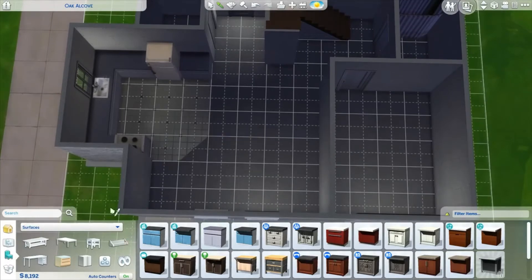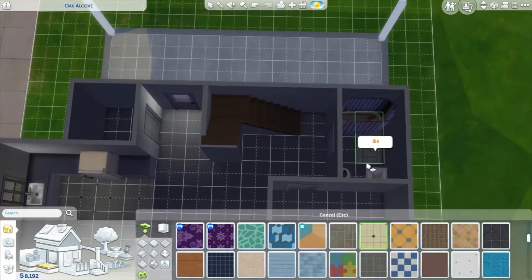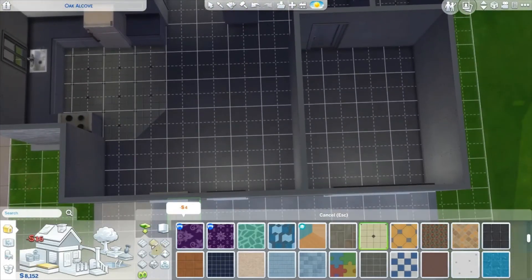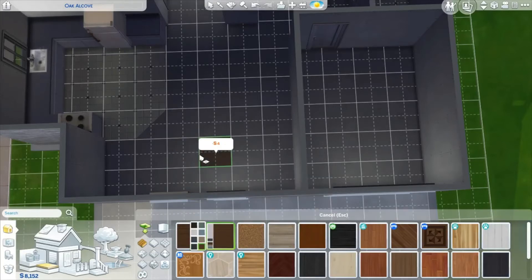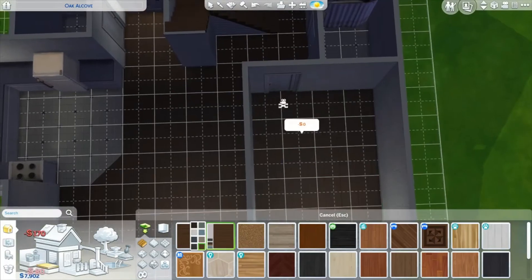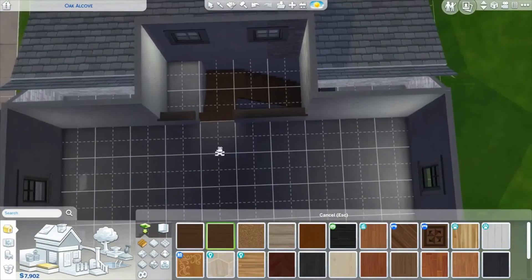Let's do our flooring and wall colors. Let's tile the kitchen and bathroom, and use this tile in the laundry room too. Let's put darker wood flooring throughout the rest of the house — that flooring kind of matches the wood of the stairs.